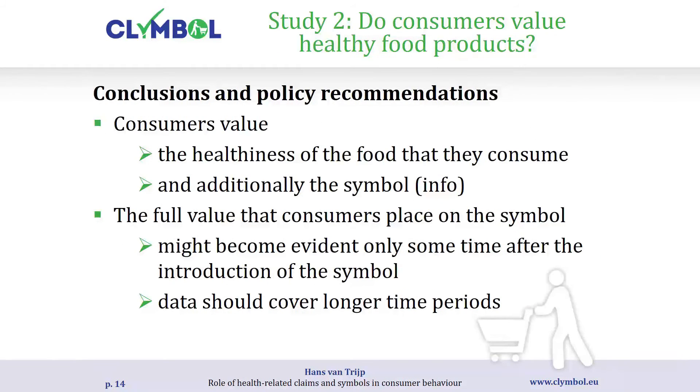Conclusions: yes, consumers value the healthiness of products — they pay more for healthy products and additionally value the labels, as prices are higher. The second important implication is that the full value consumers place on the symbol may only become evident after some period of time, and hence data to evaluate the effect should be taken over a longer period. That was two studies on econometrics — we just observed what consumers did rather than asking them anything.